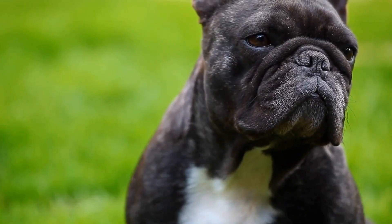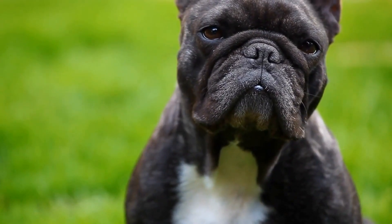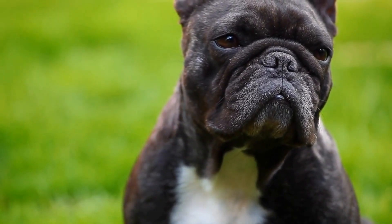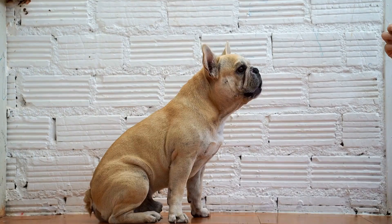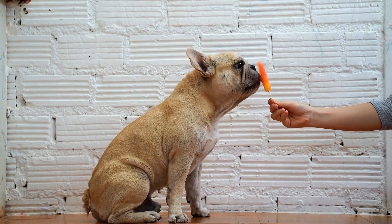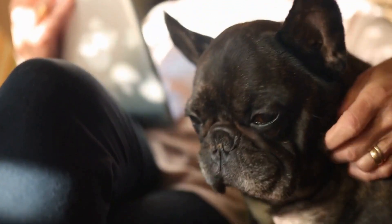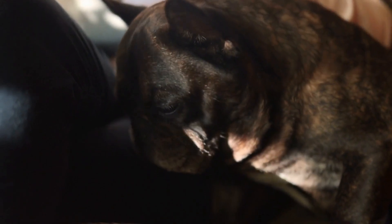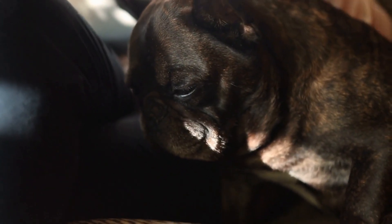It is important to note that while the diverse range of colors and patterns in French Bulldogs makes them visually appealing, it does not affect their temperament or health. The color of a French Bulldog's coat does not determine its quality or characteristics. Regardless of their color or pattern, French Bulldogs are known for their friendly and affectionate nature, making them wonderful companions and family pets.